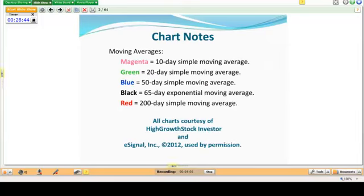On our charts you're going to see several moving averages. The magenta line is always a 10-day simple moving average. The green line is a 20-day simple moving average. The blue line is a 50-day simple moving average. The black line is a 65-day exponential moving average, used mainly on the shorting side. The red line is the 200-day simple moving average. All charts are courtesy of High Growth Stock Investor Software and/or eSignal.